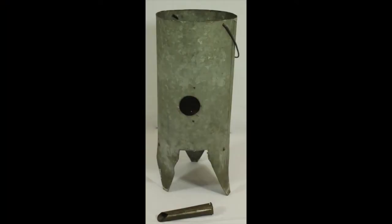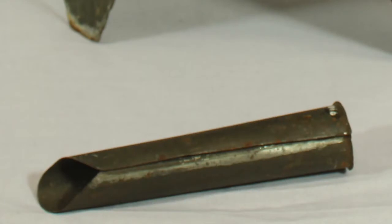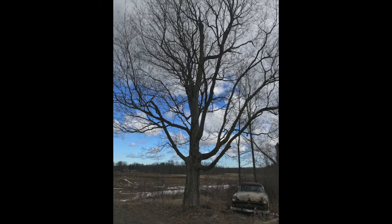This sap collection pail and spigot is made of galvanized steel. The spigot is what is drilled into the tree at an upward angle, forcing the sap to flow out of the spout and into the provided pail. The process of tapping a tree does not affect the well-being or growth of the tree, given specific standards for size are followed. The diameter of the tree must be 8 to 10 inches to safely allow for sap collection. Larger trees can accommodate 2 to 3 taps without harm.